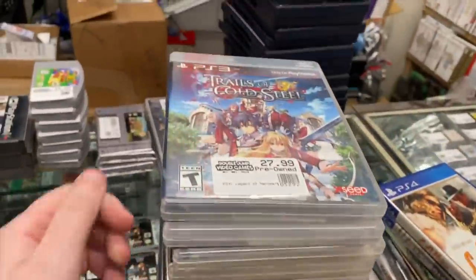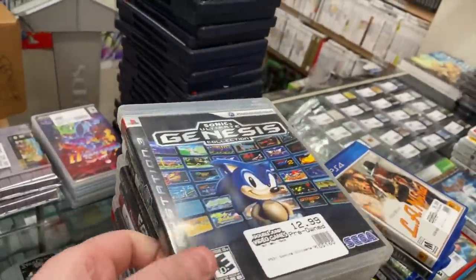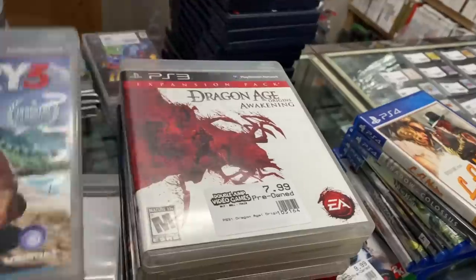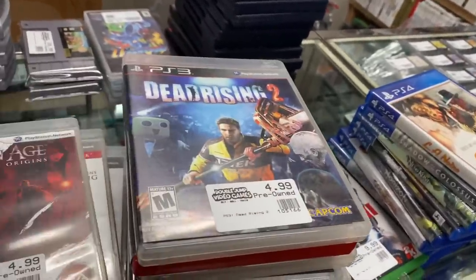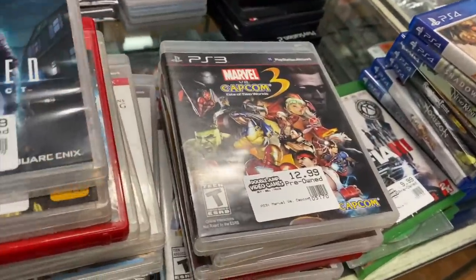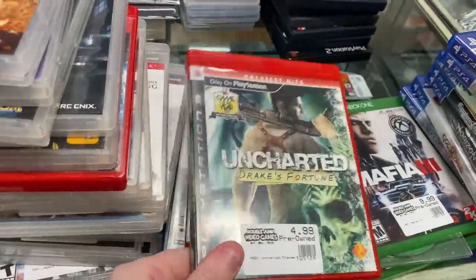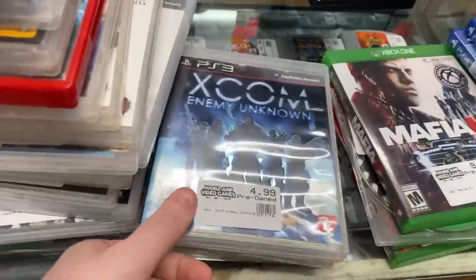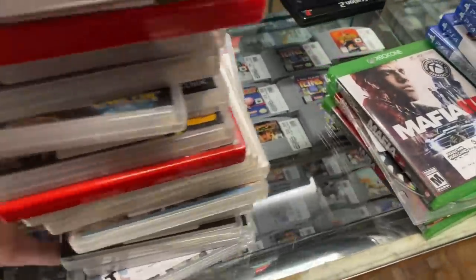For PlayStation 3 we have: Trails of Cold Steel, Bloodstone 007, Sonic's Ultimate Genesis Collection, Splinter Cell Double Agent, Modern Warfare 3, Far Cry 3, Dragon Age Origins Awakening expansion, Dragon Age Origins, Dead Rising 2, Dark Souls, Red Dead Redemption, Murdered Soul Suspect, Marvel vs Capcom 3, Dynasty Warriors 6, Call of Duty Modern Warfare 2, Uncharted 1, Uncharted 2, Tales of Symphonia Chronicles, XCOM Enemy Unknown, Saints Row 4, and Army of Two.